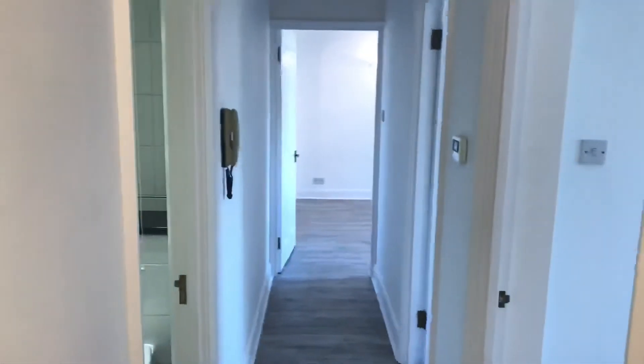Into the hallway of the flat. There's plenty of storage — there are two cupboards, quite deep, with plenty of storage as well. Thank you for watching.